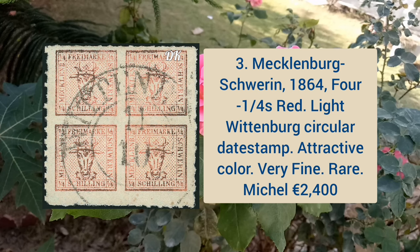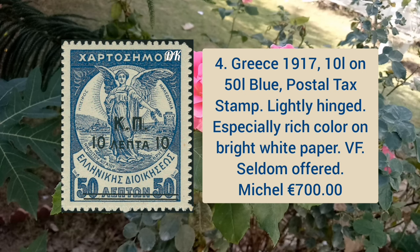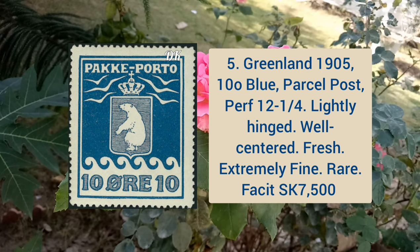The Mecklenburg Square stamp has attractive color and very fine appearance. Greece 1917 10l on 50l blue color postal tax stamp, lightly hinged, especially rich color on bright white paper, and it is seldom offered. Greenland 1905 10o blue color parcel post, perforation 12 1/4, lightly hinged, well centered, fresh and extremely fine.